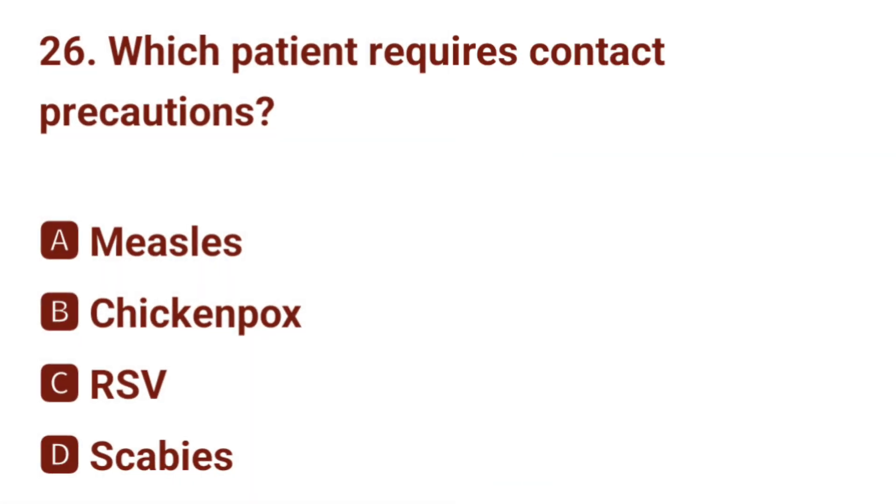Question number 26. Which patient requires contact precautions? The correct answer is D: scabies.